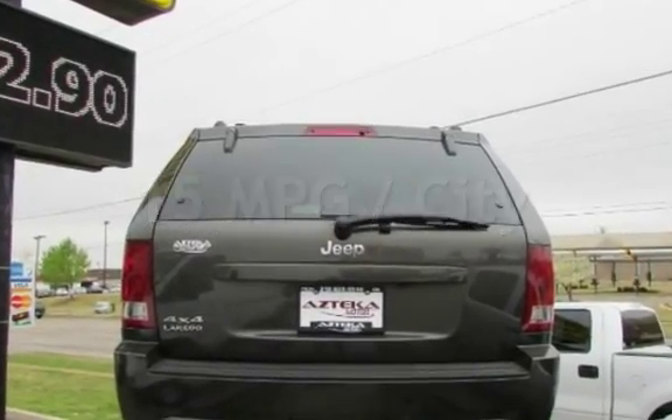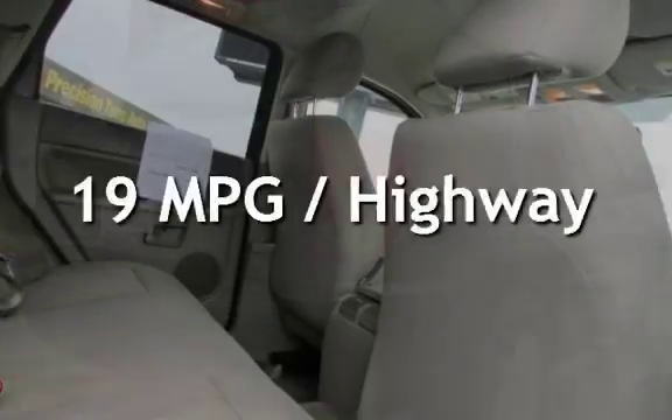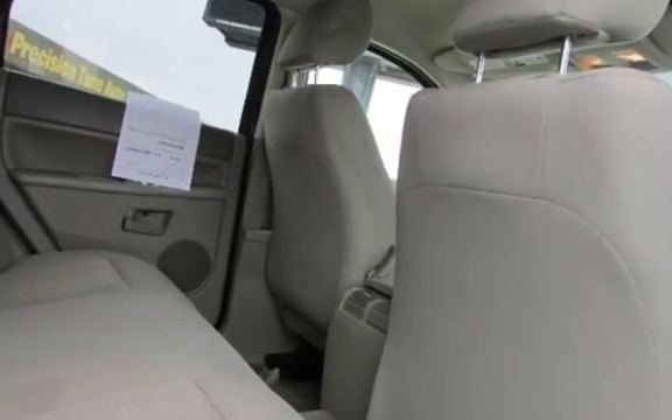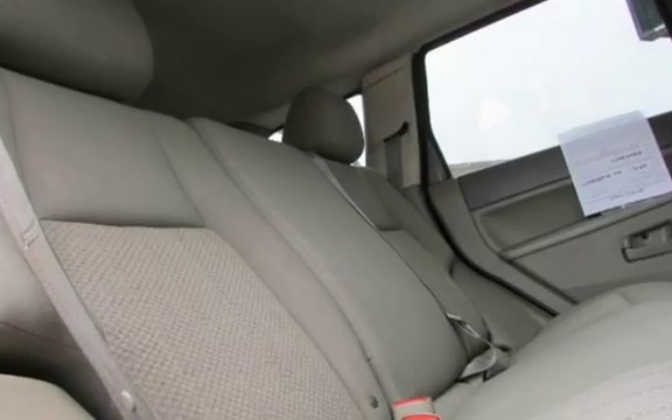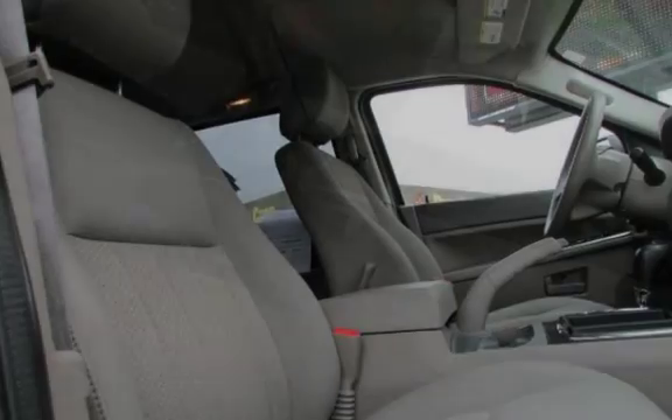Estimated fuel economy for this vehicle is 15 miles per gallon in the city and 19 miles per gallon on the highway. This four-door SUV has a six-cylinder, three-liter V6 engine, with four-wheel drive and an automatic transmission.